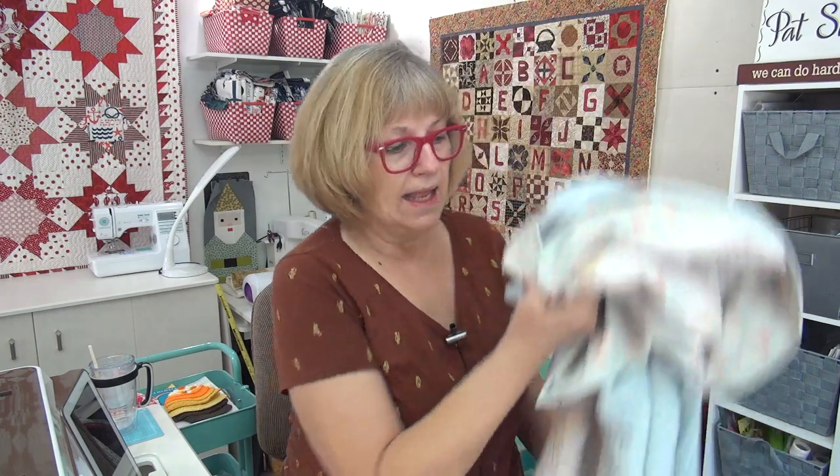The binding is probably going to go at some point because it's getting a little frayed. The binding will get frayed no matter what you're doing, and so it does get a little worn out on your well-loved quilts. So I'm excited to see your well-loved quilt over at my Facebook community, Quilt Along with Pat Sloan.